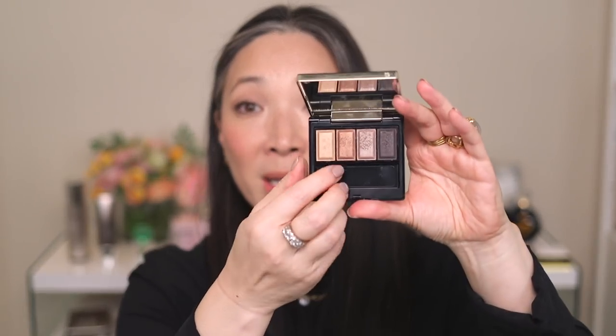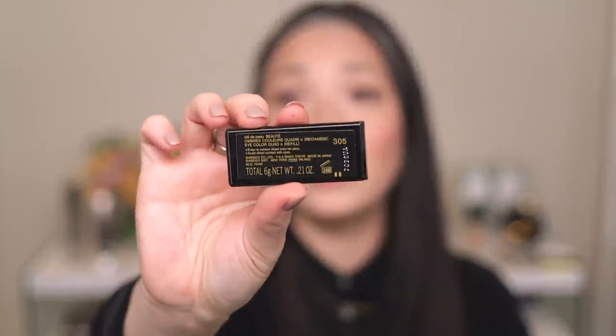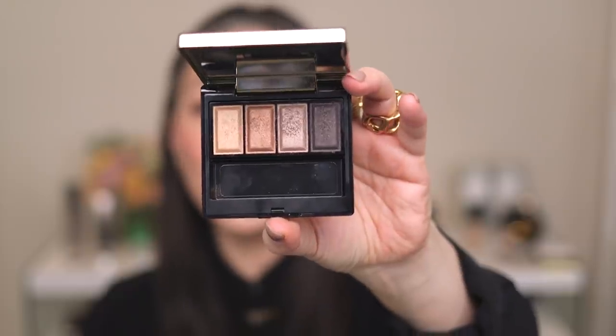These pans are so easy to remove, which is another reason I love the Clé de Peau system. Usually there's a hole in the back where you have to stick a pin through to get the palette out — not with Clé de Peau. You don't need a pin at all. You can just pop it out the front — it snaps up like so, and you can replace it the same way. Really, really easy. This is shade number 305, and I'll leave all the information down below in my description box.